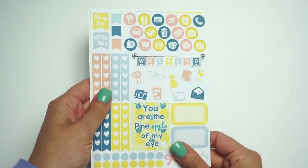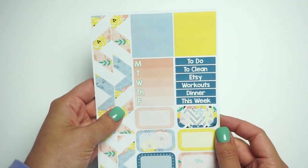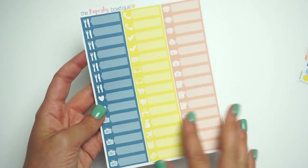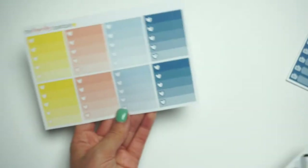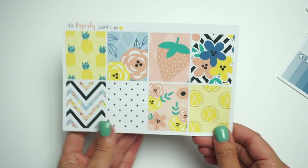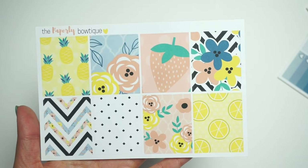Here's the Sweet Escape two-page kit — same layout. It says 'You are the pineapple of my eye,' and I cannot get over these colors! Here is the second page — to die for! Here are the labels that come with it — super cute, same layout, just different colors. And here are the ombre heart checklists — I can't get over these colors. Here are the headers and then the full boxes — you need to get this kit!